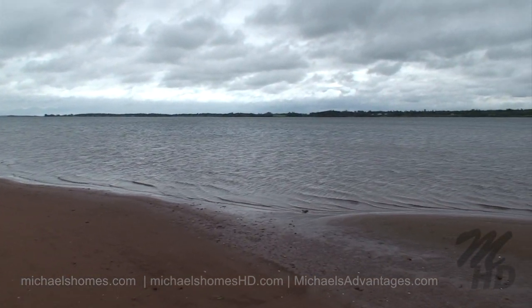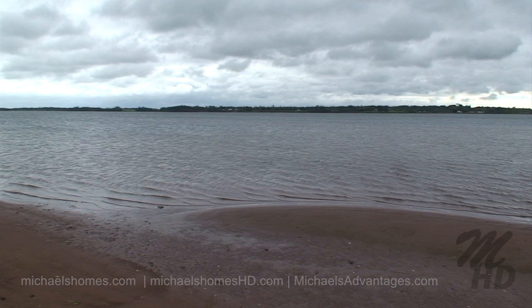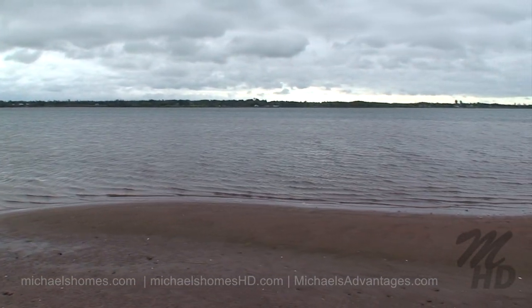And here's our 360. The only thing down here at this point is a cottage across the road that's used seasonally.